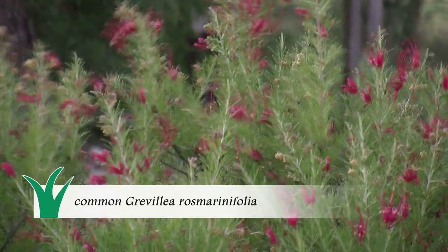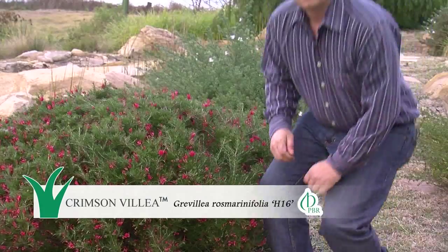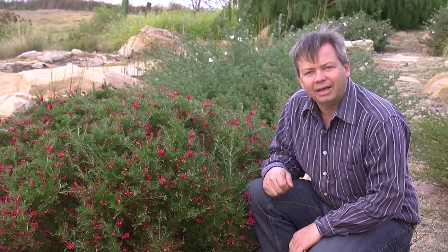Many Grevillea rosmarinifolia types have washed out yellow foliage even in good conditions and quickly become untidy. Crimsonvillea, on the other hand, not only has much greener foliage but it is more branching, making it a tighter, denser, more compact plant.